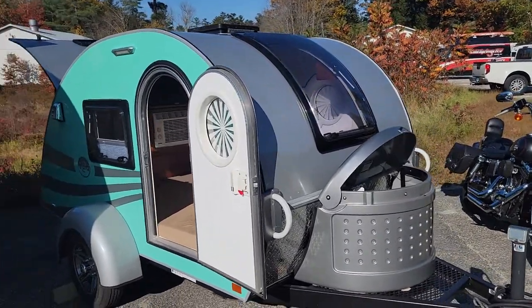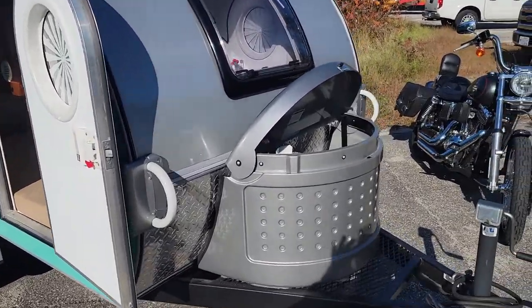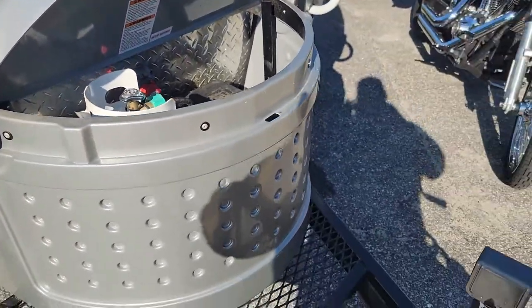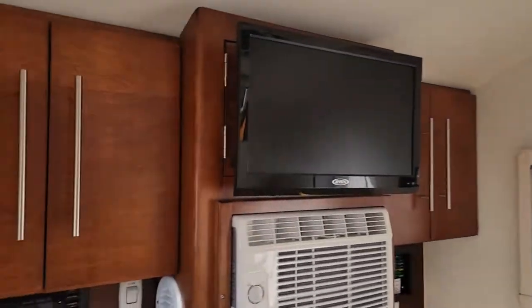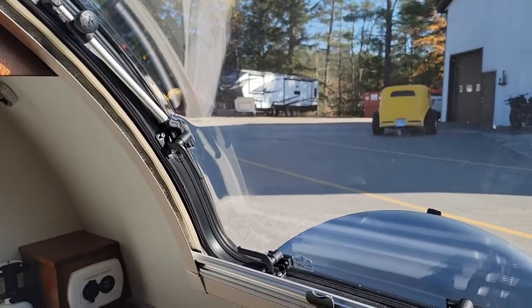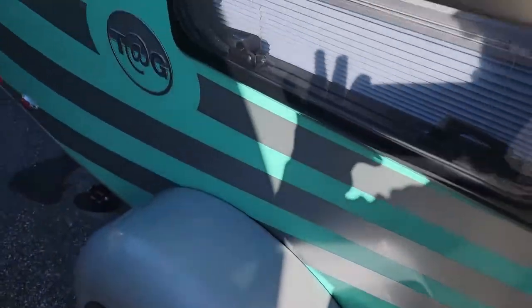Hey guys, Joe from Cold Springs RV bringing you one of our newest trade-ins. Anybody with a Jeep can actually tow this. It has a battery cutoff switch, runs on propane, only weighs about 995 pounds, and it's got AC. All these windows open, so there's a lot of airflow. If you're a tent camper and want to get off the ground, this is a great option for you.